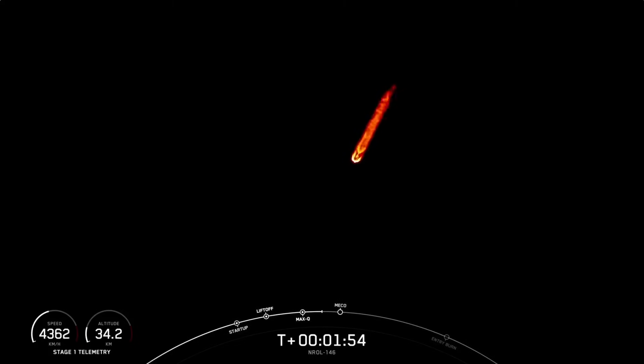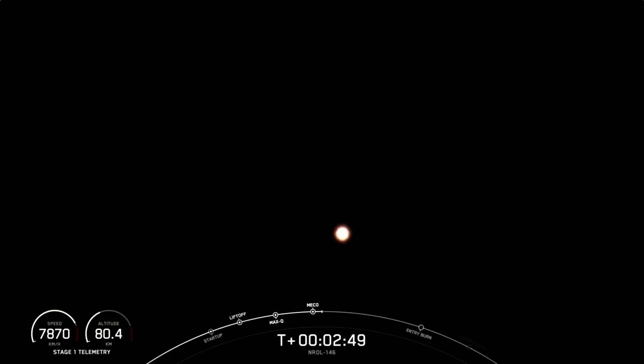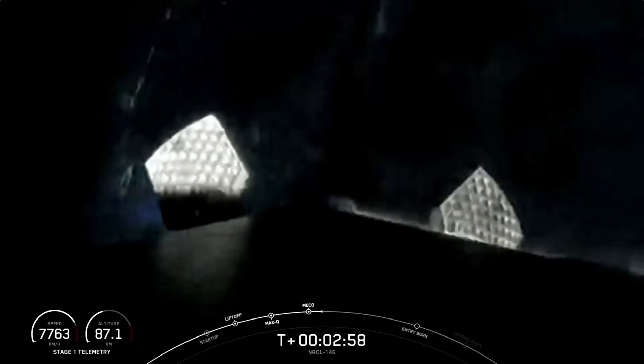In addition to these three major events, the fairing halves will separate less than a minute after SES-1, so keep an eye out for all of those events coming up in around 30 seconds from now. As a reminder, we will not have any Stage 2 views of separation at the request of our customer. We are expecting to hear the callout for fairing separation in a couple of seconds, but we won't see this.